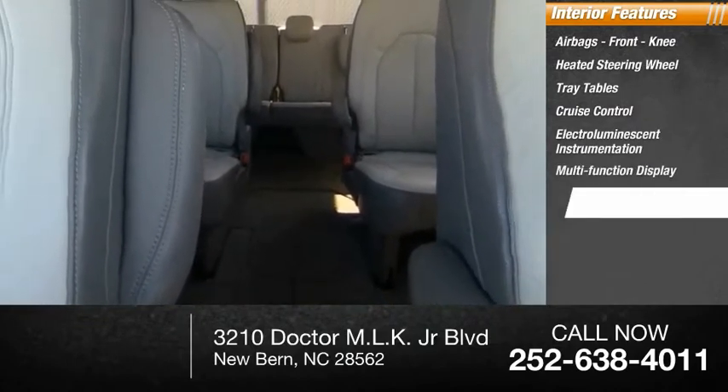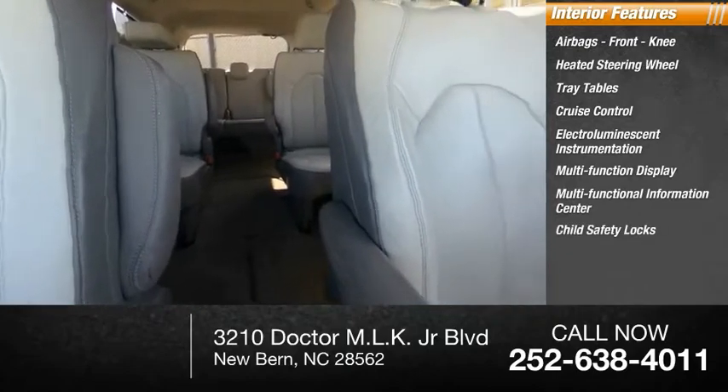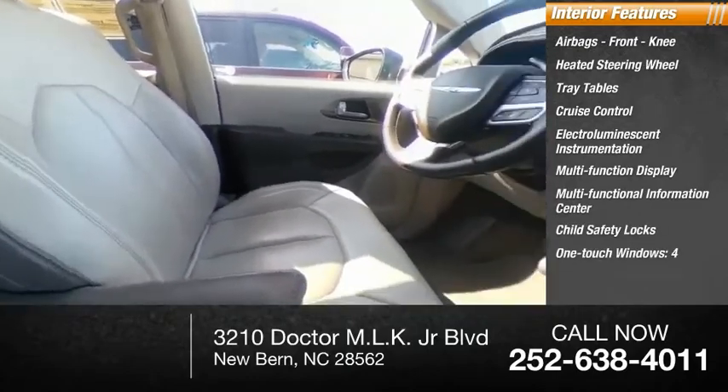Multifunction display, multifunctional information center, child safety locks, one-touch windows, and four-power steering.